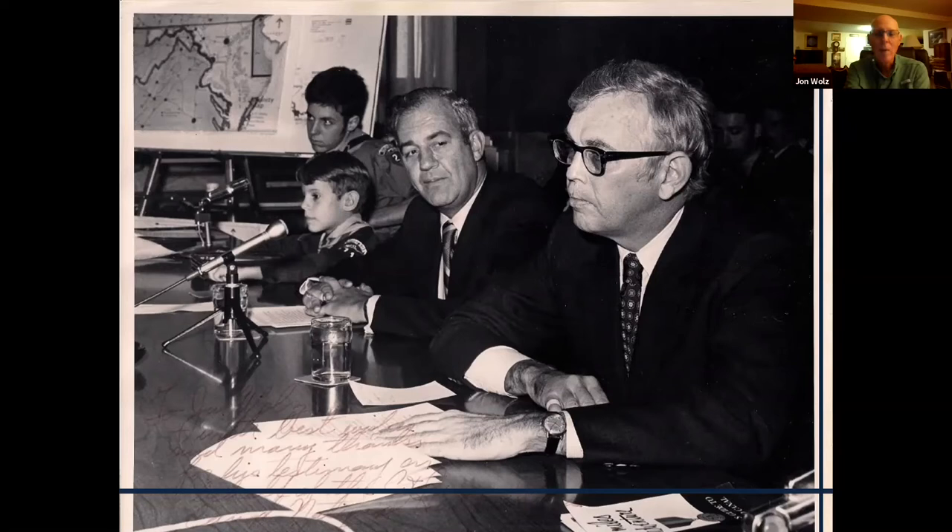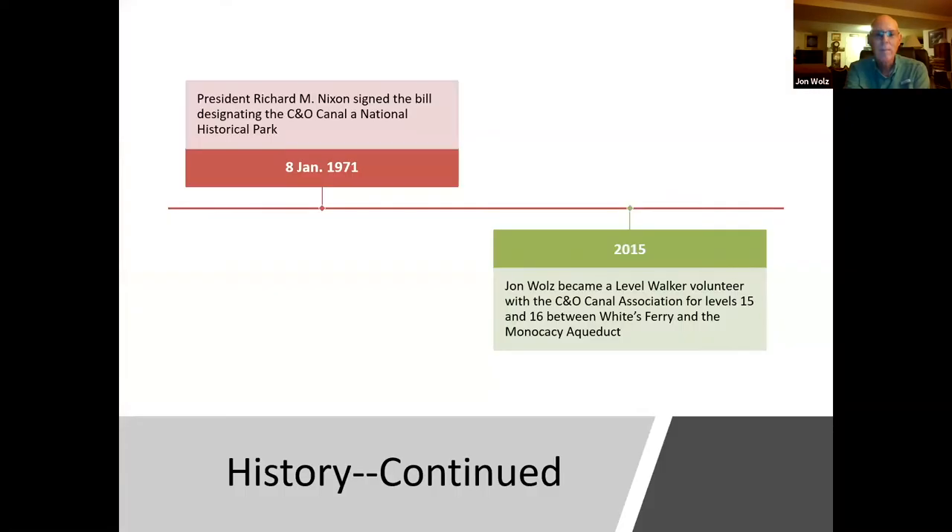We hear about William O. Douglas, but there's no mention of Congressman Goody or J. Glenn Bell Jr. On January 8, 1971, President Richard Nixon signed the bill designating the C&O Canal a National Historical Park. I believe at the time when he signed that bill, he was in California.